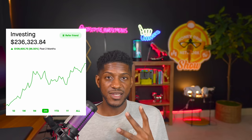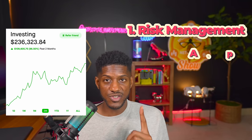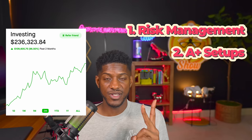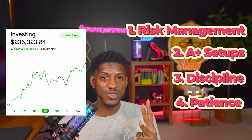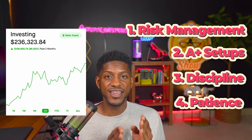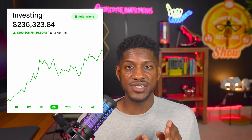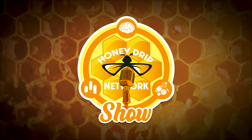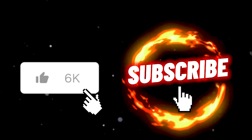I'm going to break it down into four easy steps to follow: number one, risk management; number two, A-plus setups; number three, discipline; and number four, patience. I'm going to break down all four of these and tell you why this will help any of you become profitable options day traders. I'm Aristotle and you're watching Honey Drip Network — stocks, options, free game, networking, entrepreneurship.